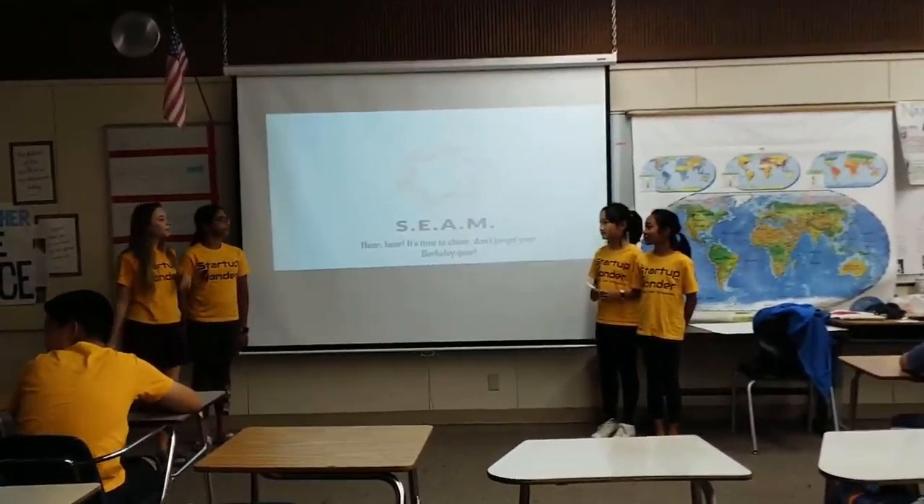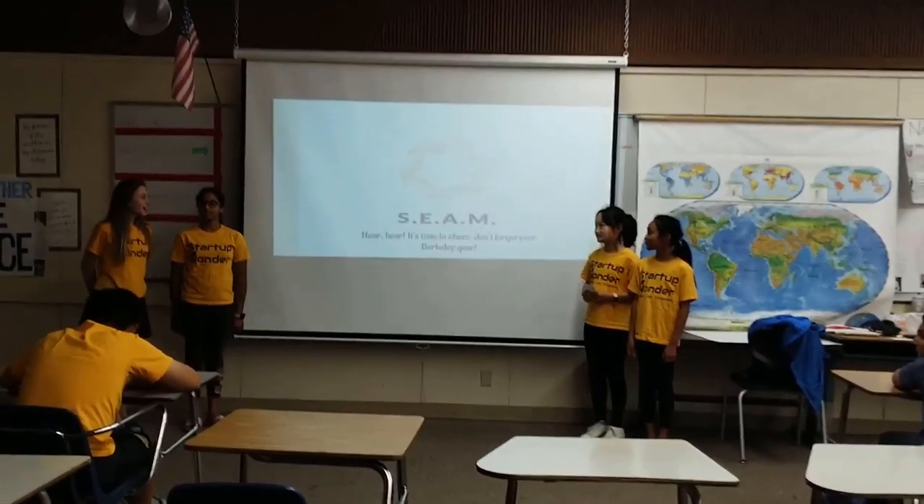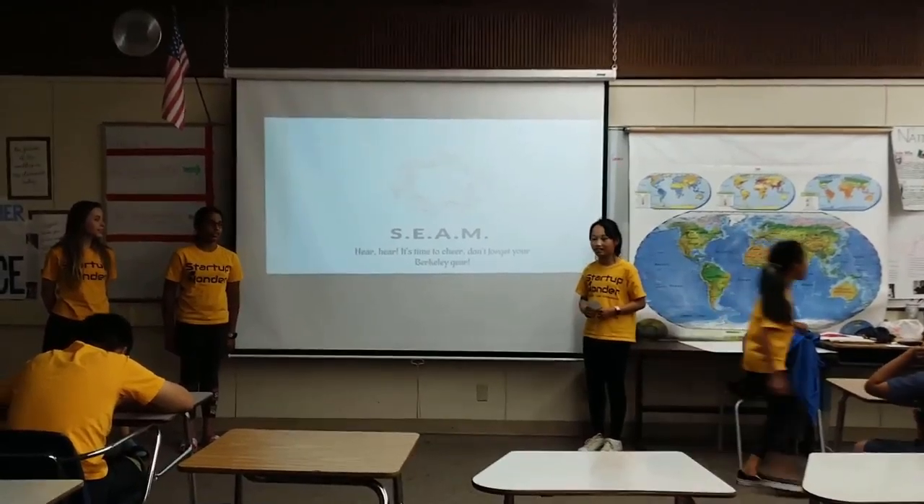Yes and go! Our company name is Steve! And our tagline is: Hear, hear, it's time to cheer! Don't forget your Berkeley gear!